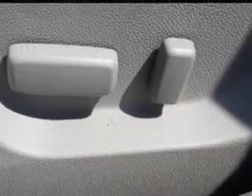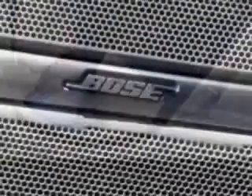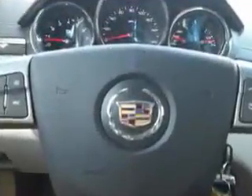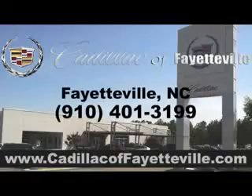Also included are a tire pressure monitoring system, auto-dimming mirrors, on-steering wheel audio and cruise controls, and much more. Enjoy the drive and have peace of mind in this 2010 Cadillac. See us at Cadillac of Fayetteville today, or visit us 24/7 at cadillacoffayetteville.com.